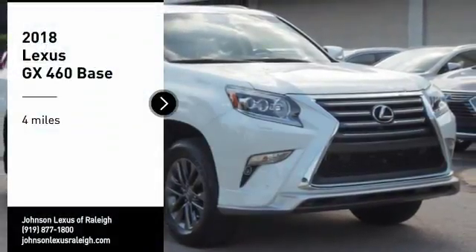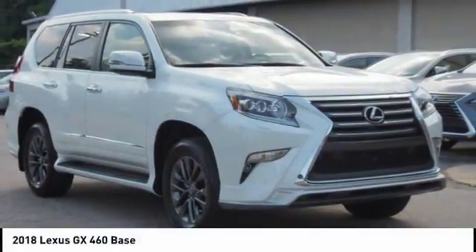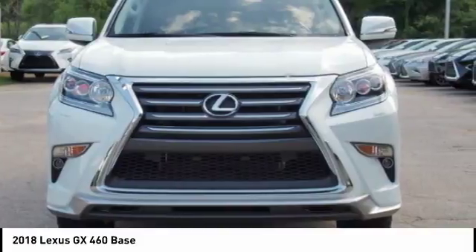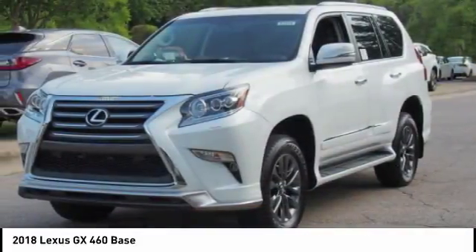Take a ride in the 2018 GX460. This 7-passenger utility vehicle is more powerful, capable and versatile than ever before.